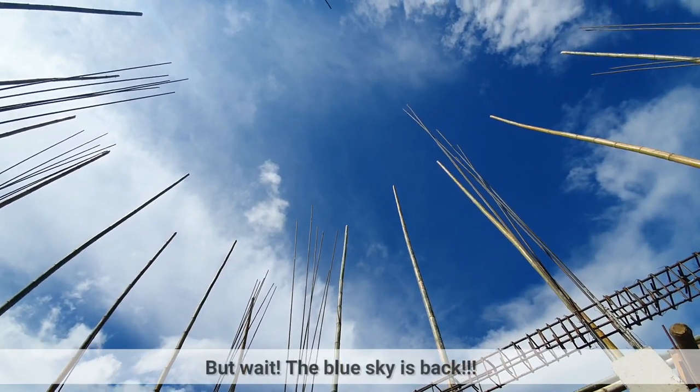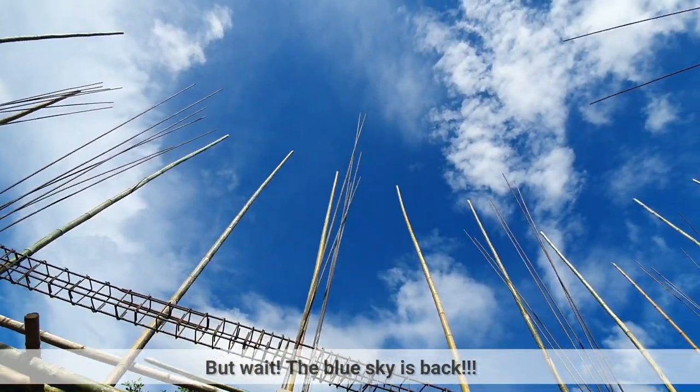The blue sky is back. It's no longer gloomy. Last week it was.